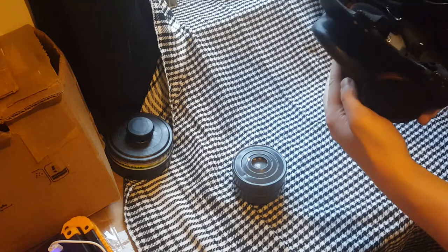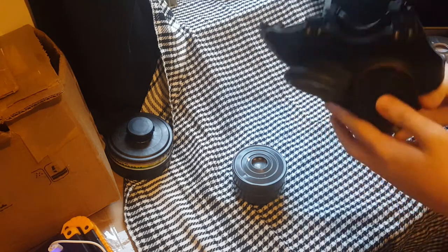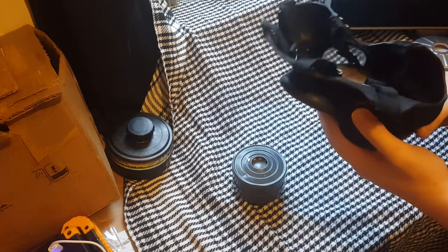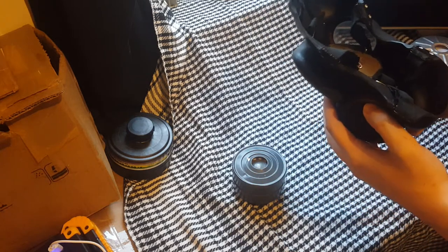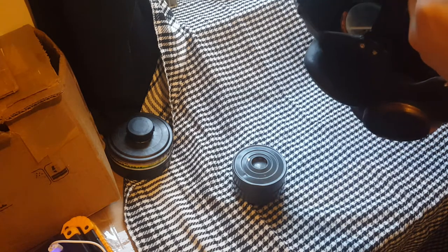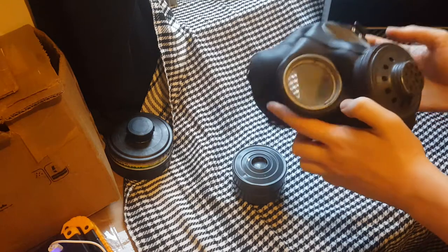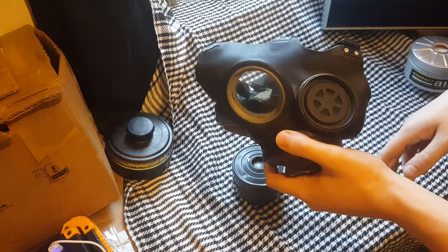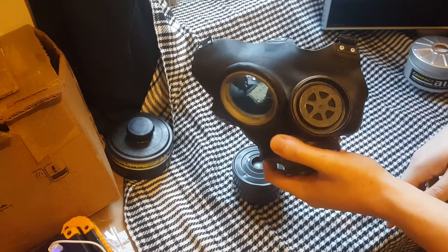Even the Mark V GSR has Tissot tubes. It occurred to me I never did a review on the Mark V GSR - I'll get to it one day, probably. It's got a very good voice diaphragm. For an old mask like this, masks from 30 years ago that have terrible voice diaphragms - my S10 from 2008 sounds worse than this because it uses a voice trumpet.